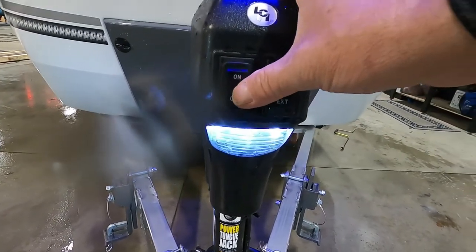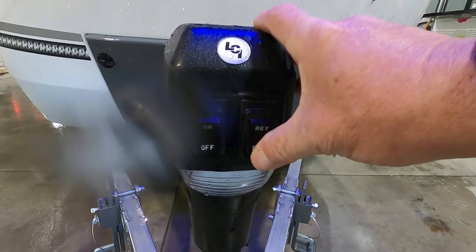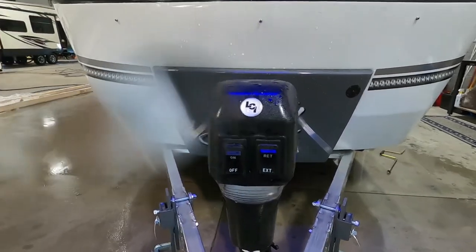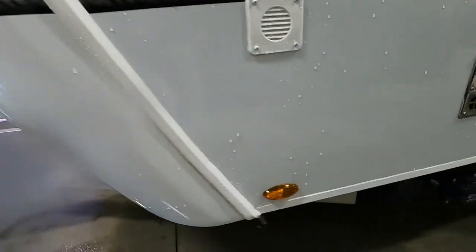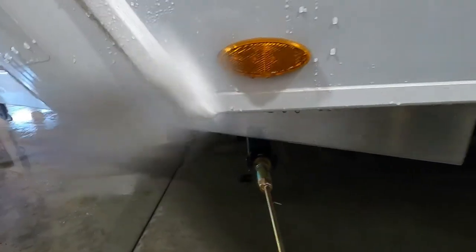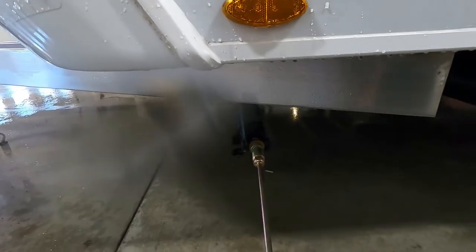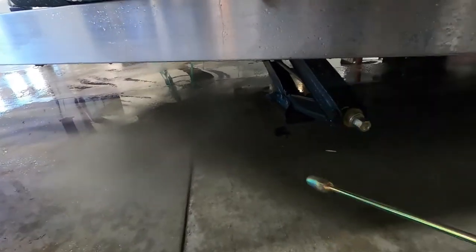Once you arrive, you have a power tongue jack on the front with a docking light. Simply retract or extend to get your unit level — you might want to put a stick-on level on the side. Once the unit is level, the next thing we're going to do is stabilize it on all four corners. You have stabilizing jacks with a three-quarter inch socket — simply put your hand crank on there and run these down.